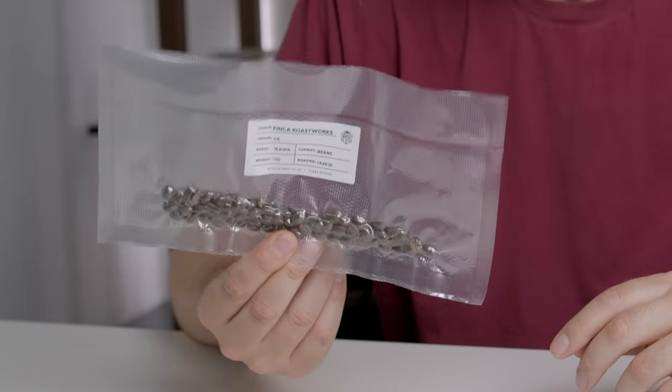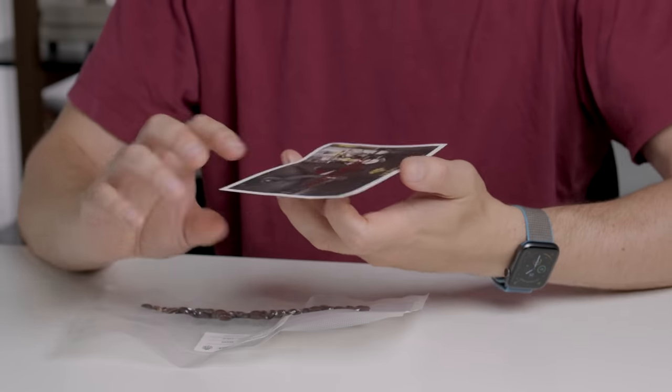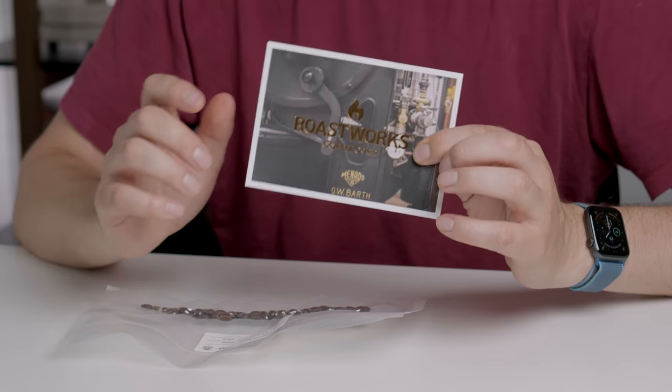Today we have an absolute first for me. I'm gonna taste something that I've never tasted before, something I didn't think I would ever get to taste. This is a small sample of coffee sent by the lovely people at Roastworks, a UK roasting company out in the west of England. Will and I had corresponded previously because they roast on a specific kind of roaster called a GW Bath.